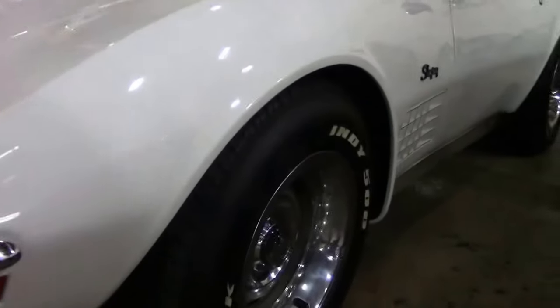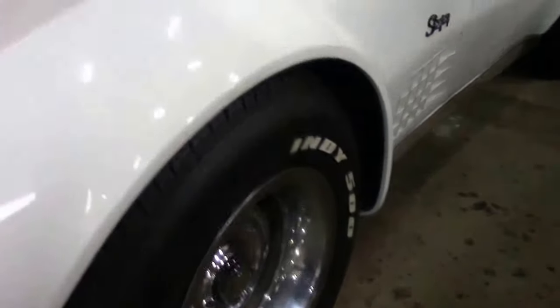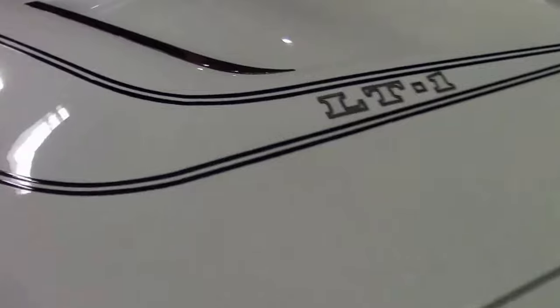The ZR1 had heavy duty brakes, transistor ignition, aluminum radiator, spring shocks, and front and rear stabilizer bars.